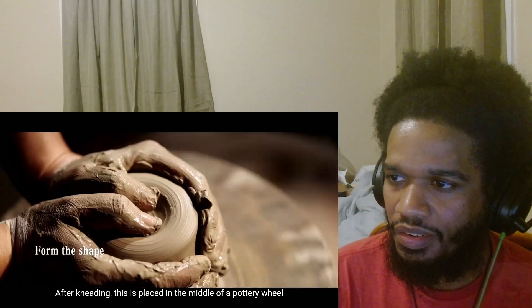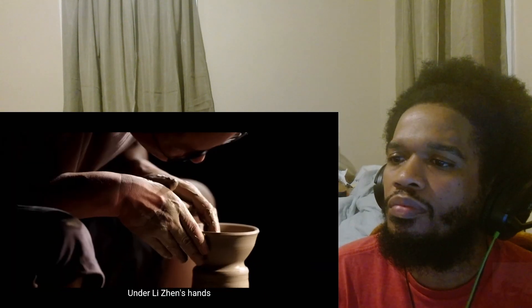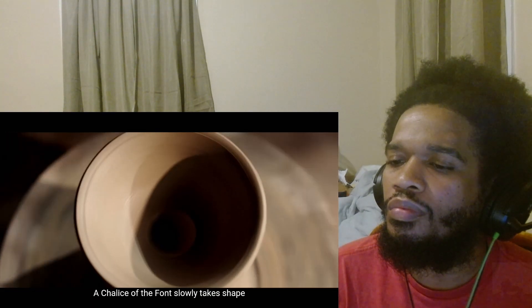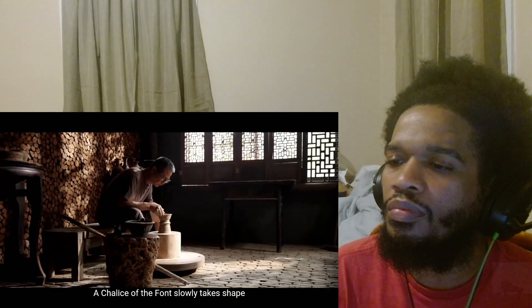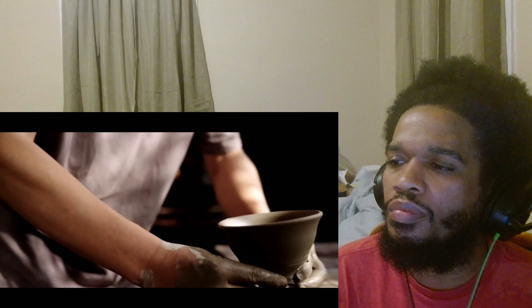揉好的胎泥被放置于旋轮中间，拉坯机飞速旋转，泥团被反复揉和推压，慢慢地在李振手上重塑成形。这便是拉坯成形。